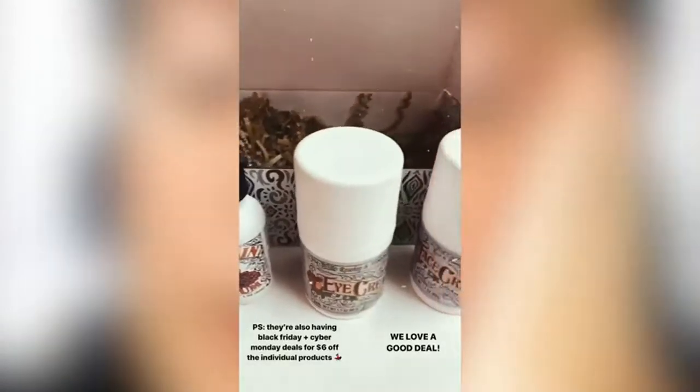Most people think that in order to have natural products you have to pay so much money, but you can actually just buy these on Amazon. I feel great about using it — I know it's healthy for my skin.